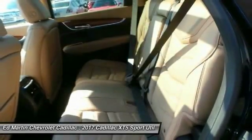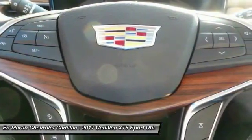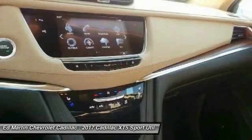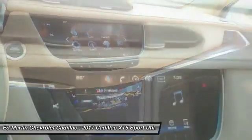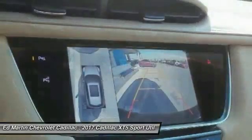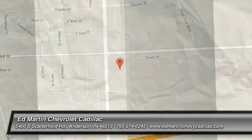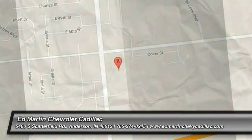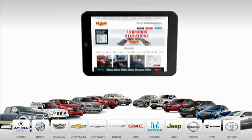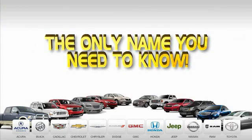Searching for a dependable vehicle that looks great too? You found it. So stop in today. Ed Martin is the only name you need to know.